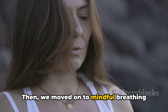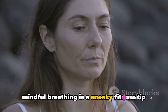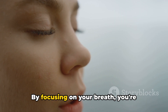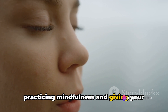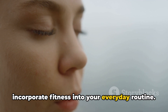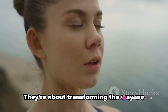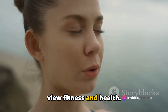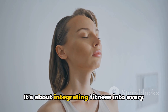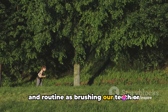Then we moved on to mindful breathing exercises during daily commutes. Whether in a car, on a bus, or walking, mindful breathing is a sneaky fitness tip that not only helps to reduce stress, but also improves lung capacity and oxygen intake. By focusing on your breath, you're practicing mindfulness and giving your body a mini workout at the same time. These sneaky fitness tips are about transforming the way we view fitness and health — understanding that fitness isn't confined to the gym or the running track, but about integrating it into every aspect of our lives.